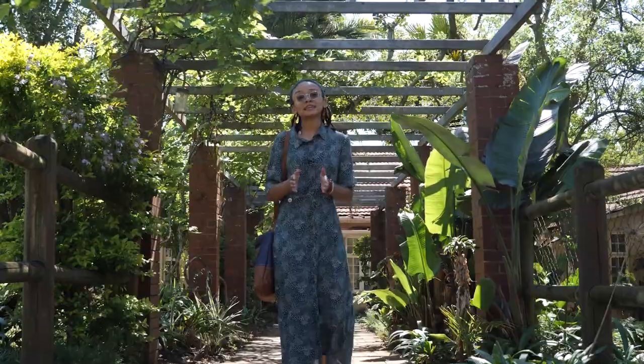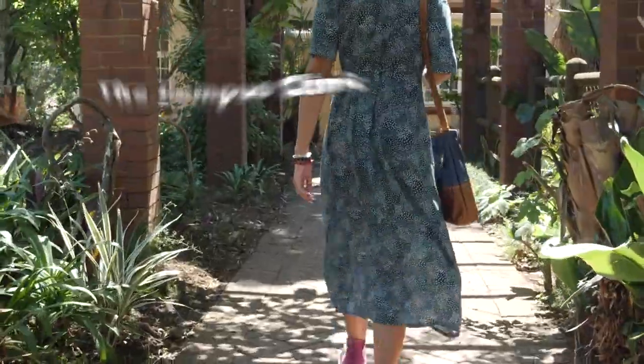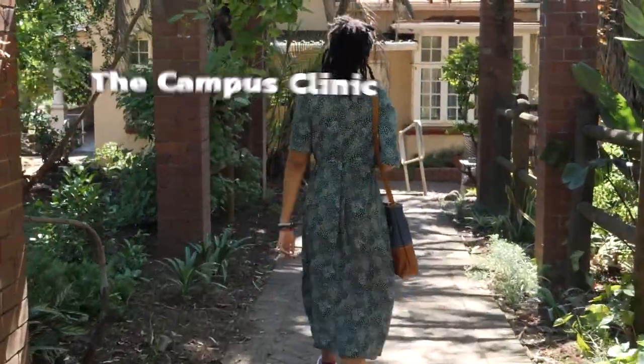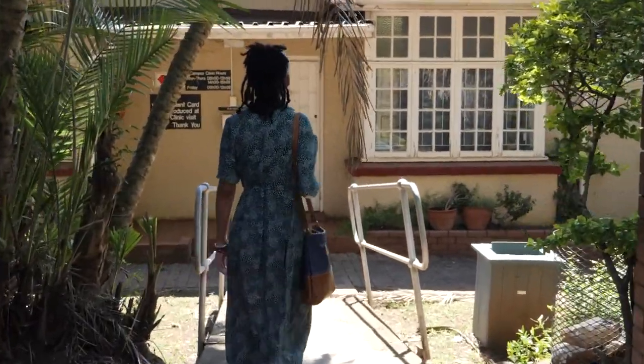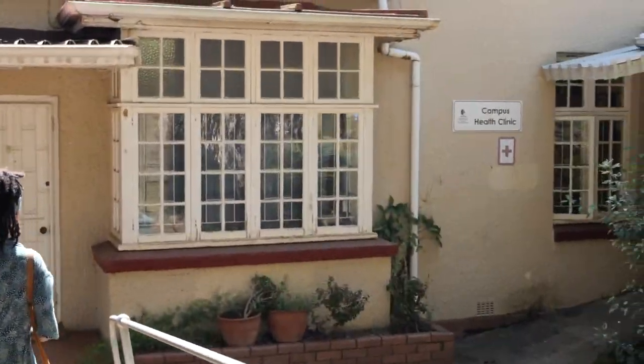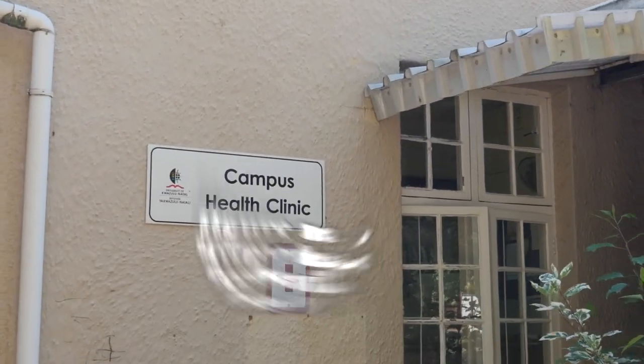If you're feeling ill and need to see a medical professional, you can make your way to the campus clinic. The campus clinic has a registered sister and doctor available, carries out various tests, and can provide you with notes when ill. The clinic can be found in House No. 7, Milner Road, Scottville, Gate M1.